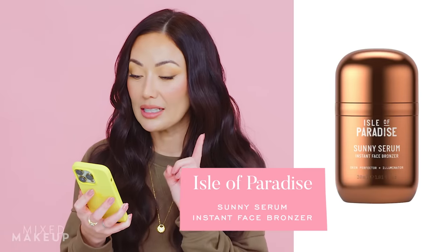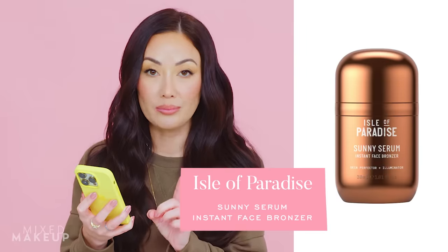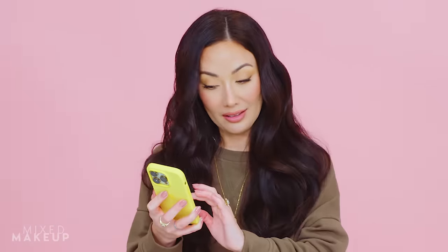Next up, two tanning products — probably the same exact product, who knows. The first one I'm going to be purchasing is the Isle of Paradise Sunny Serum Instant Face Bronzer. I thought it was going to be a competitor to my usual self-tanner, but looking at the description more closely, it seems like it's actually more of an instant liquid bronzing serum that illuminates — similar to what Drunk Elephant does with their Bronzy or Glow Recipe's bronzing serum. I'll probably still buy it because I like a glow.